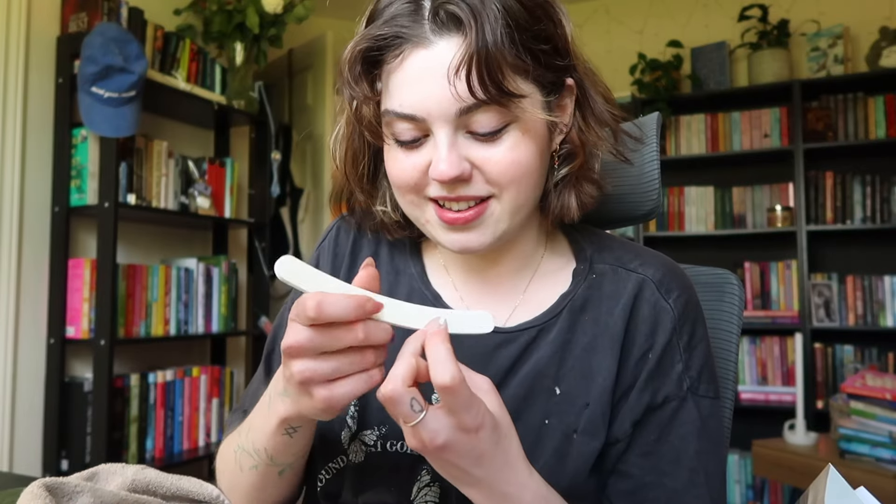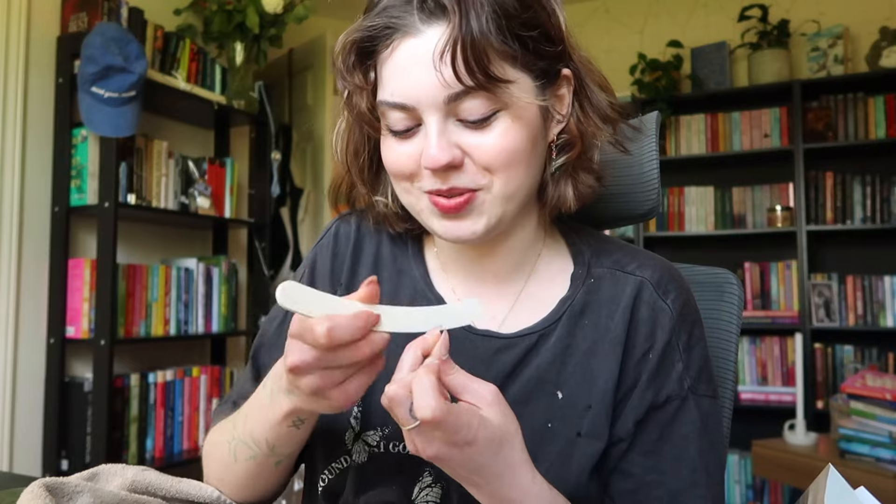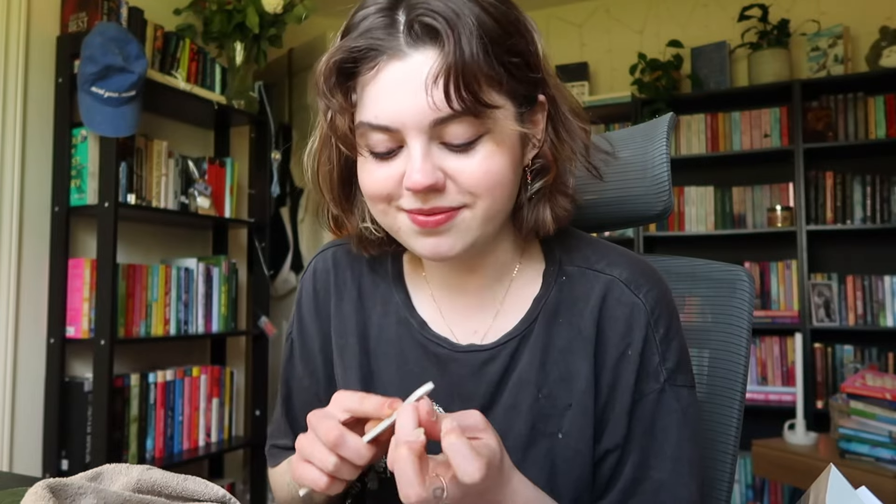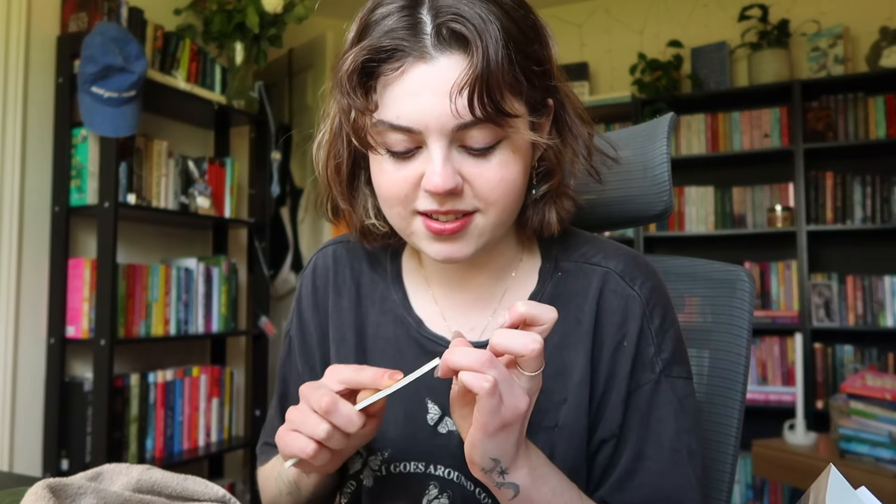The only person we genuinely have by our side until the day we pass is ourselves. So it's important that we take care of ourselves, whether that be mentally or taking care of our body. This is taking care of my body, but it's also taking care of my mental health because I get to spend a little extra time just with myself — that's something you don't really get when you go to a nail salon. I'm really appreciative of that, and I'm so grateful to my sister for getting me this kit.